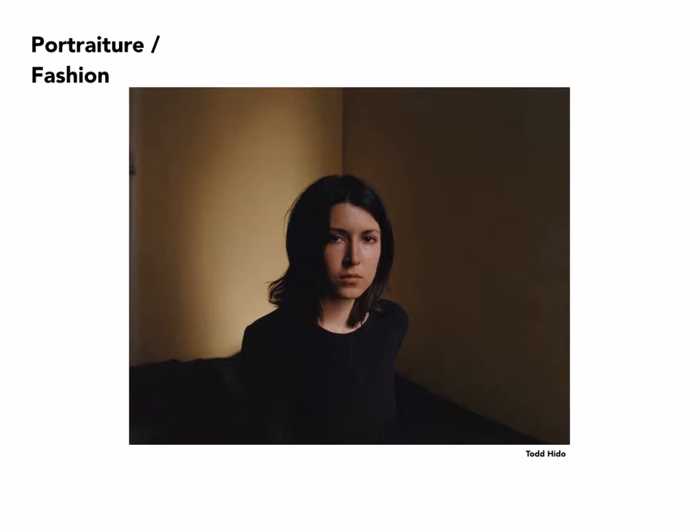Todd Hido is best known for his work photographing in rural areas at night, but he has more recently also taken up portraiture — primarily women, primarily shot in interiors — with lighting that would appear to be almost non-existent, at least as far as manipulation is concerned. Very direct, and yet because there isn't a great deal of light, very mysterious.